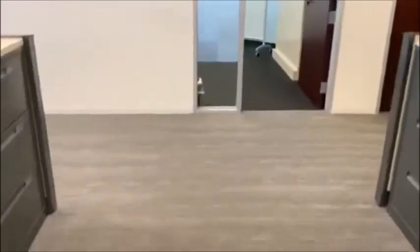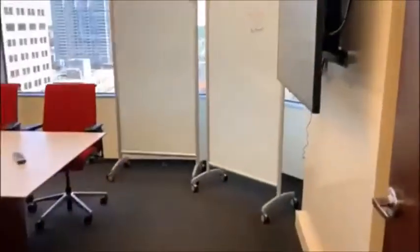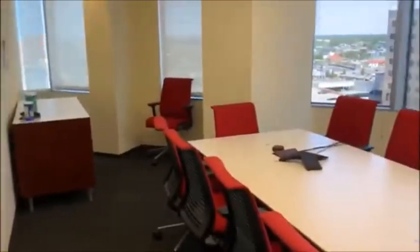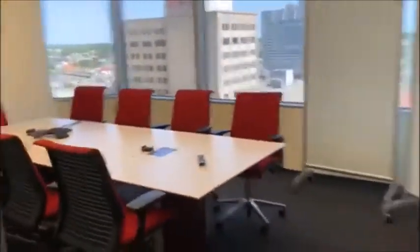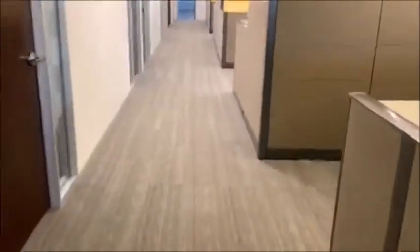Then we walk further across the way, and this is what we call the audit conference room. Not a lot of team meetings here currently.